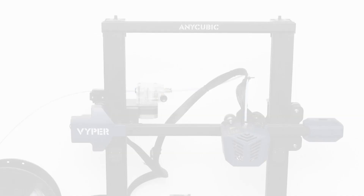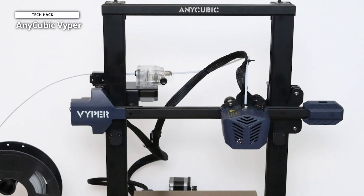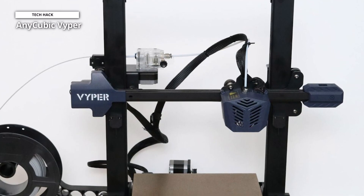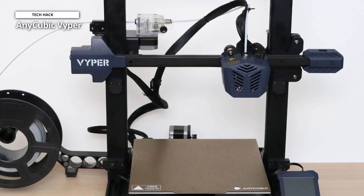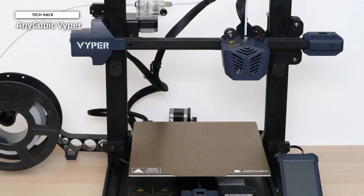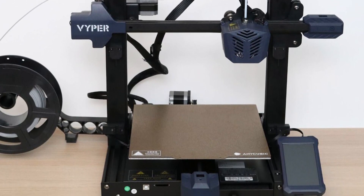It works with a variety of filaments, including PLA, ABS, PETG, TPU, and others. And thanks to its integrated construction and modular design, you can easily and quickly build the machine in just three stages.